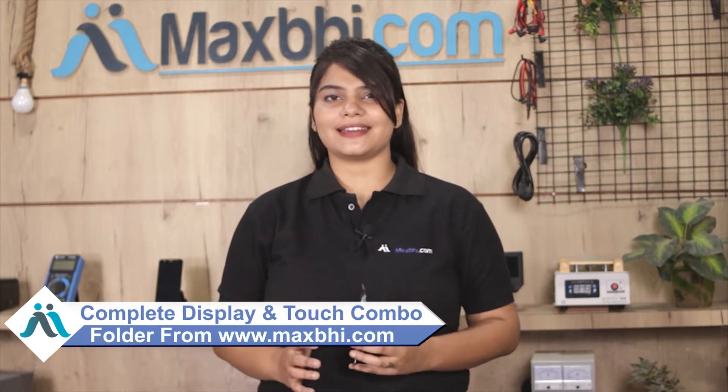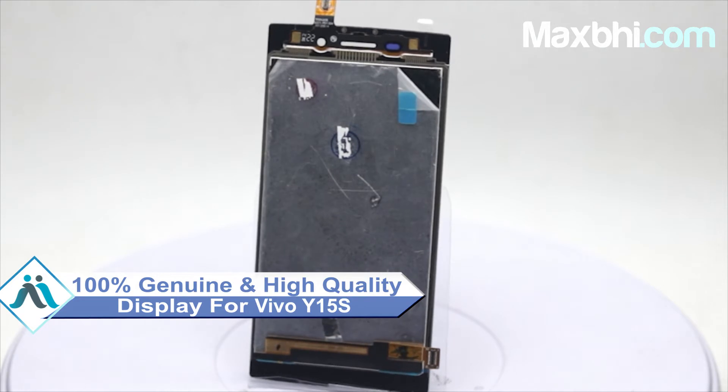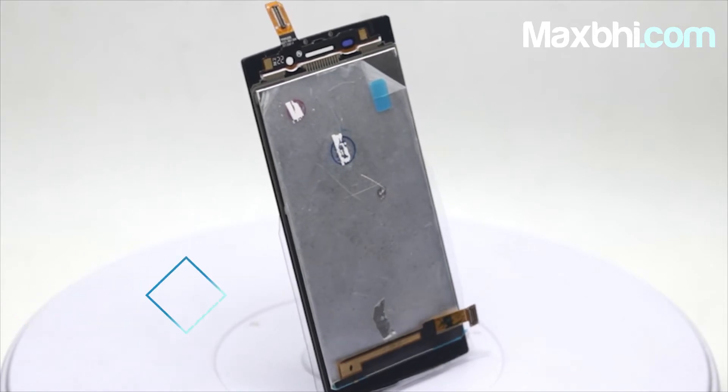You can visit our website MaxVie.com to buy your Vivo Y15S screen. This amazing contrast and high brightness display touch combo folder is a 100% genuine quality product which works similar to your original display with a perfect fit for your Vivo Y15S.